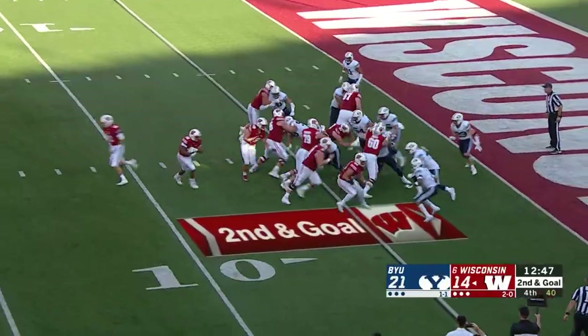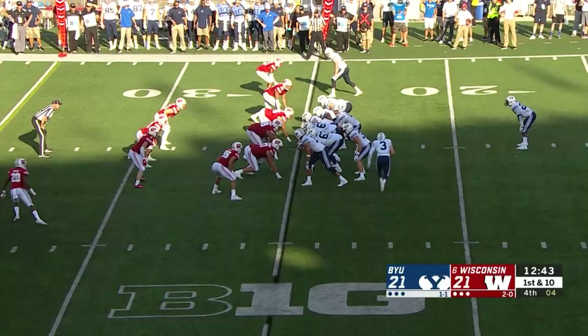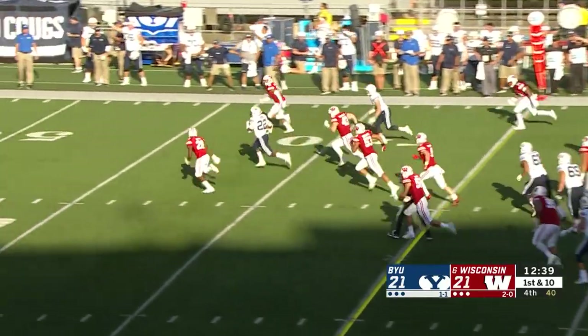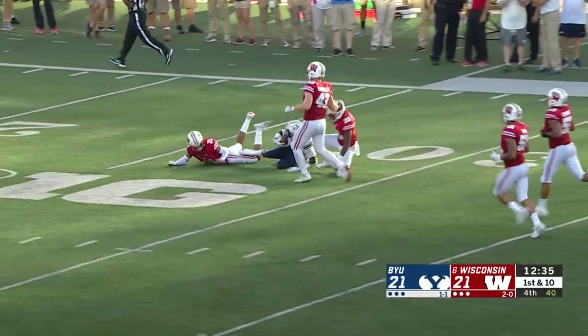Deal — the tail — the handoff to Deal. Deal comes right and gets right into the end zone. In motion, Kali — the handoff to Squally. Squally to the second level, midfield, 40, 50, 40 — down to the 30-yard line of Wisconsin.